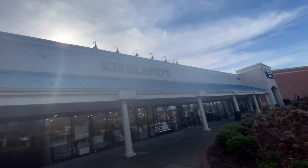Next up, Kirkland's. For the most part, Kirkland's has more of a rustic feel and it really doesn't shout me. The other thing I need is an oversized mirror, and Kirkland's can assist with that.